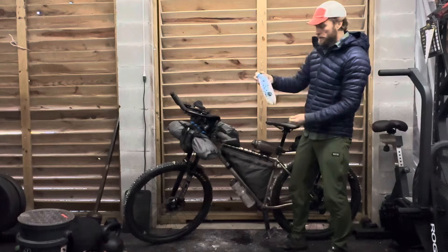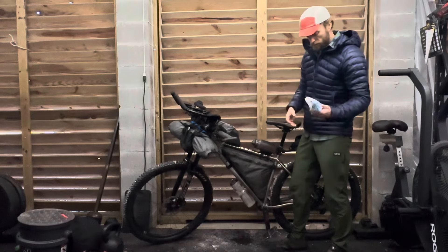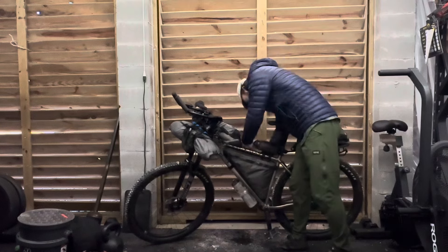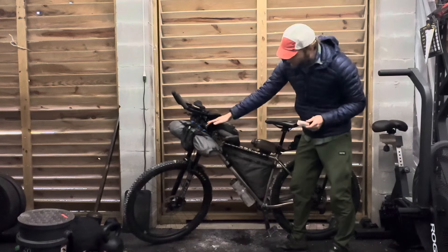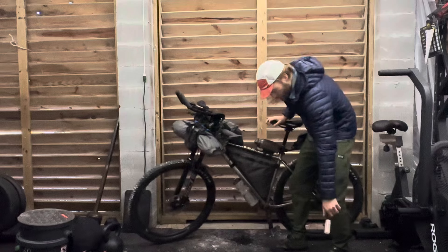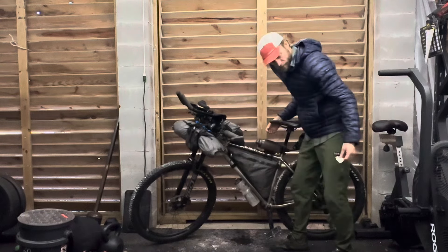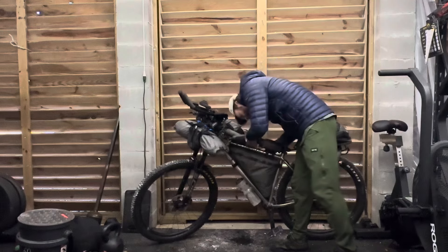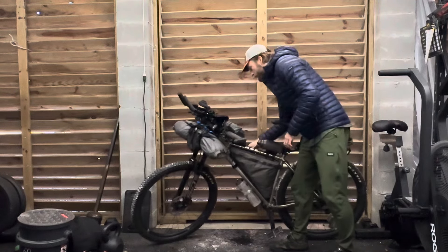This is a Katadyn BeFree filter — I didn't need this at all. I also have a spare battery for these lights, which I didn't need to use either. So a lot of stuff I didn't need, but better be prepared. You start dialing it in the more experience you get.